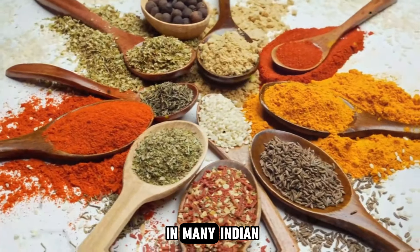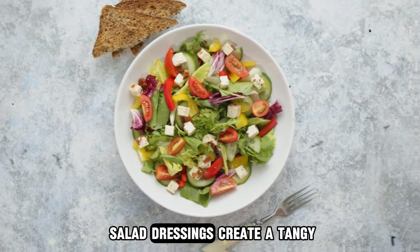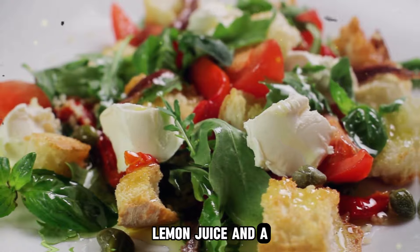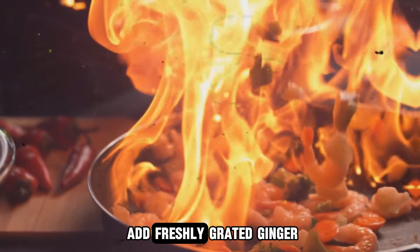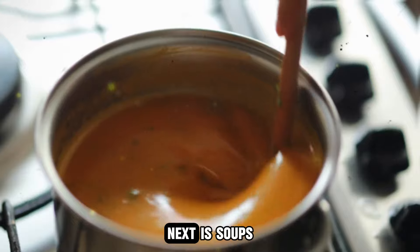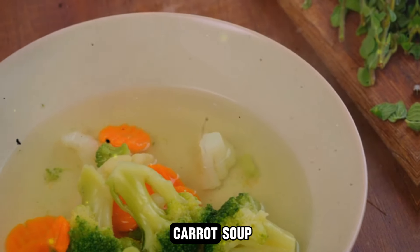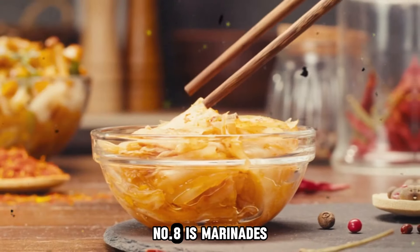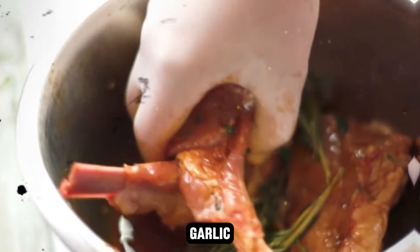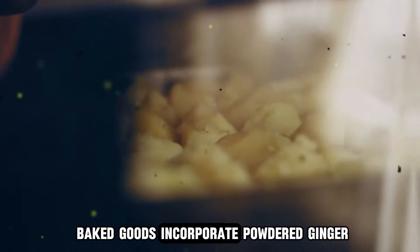Number four is curries — use turmeric and ginger in your curry recipes, as these spices are staples in many Indian and Southeast Asian dishes, adding depth of flavor and vibrant color. Number five is salad dressings: create a tangy and healthy dressing by combining grated ginger and turmeric with olive oil, lemon juice, and a bit of honey. Six is stir-fries — add freshly grated ginger and turmeric to your vegetable or meat stir-fries for a flavorful and nutritious boost. Next is soups — enhance the flavor and health benefits of soups by adding ginger and turmeric; they work well in carrot soup, lentil soup, and chicken broth. Number eight is marinades — use ginger and turmeric in marinades for meats and tofu, combining them with soy sauce, garlic, and olive oil for a tasty and tenderizing marinade.